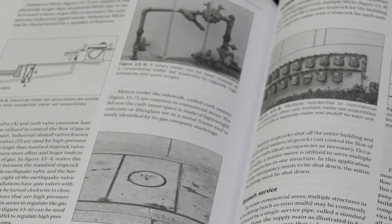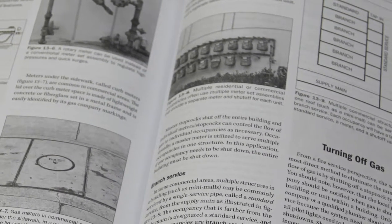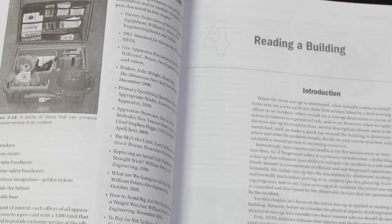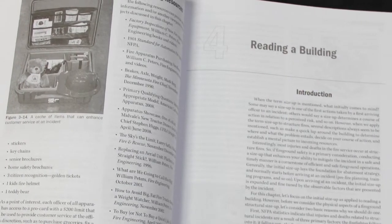In the book, some of the significant changes we made, particularly in the first half, is we included a chapter on reading a building — buildings all across the country, from the West Coast to the East Coast — and how you would analyze them for your fire ground operations. In other words, if you have a fire in a building that's a center hallway or a garden apartment, what does that mean to you from a fire ground perspective?